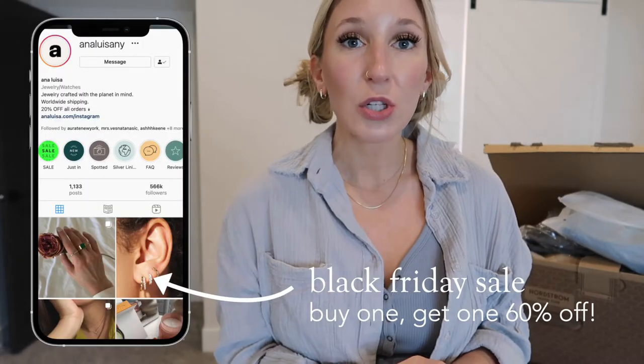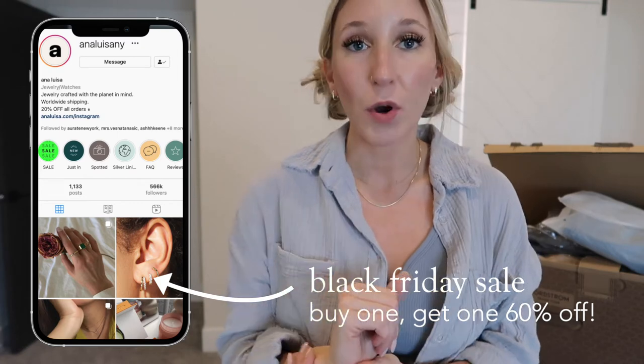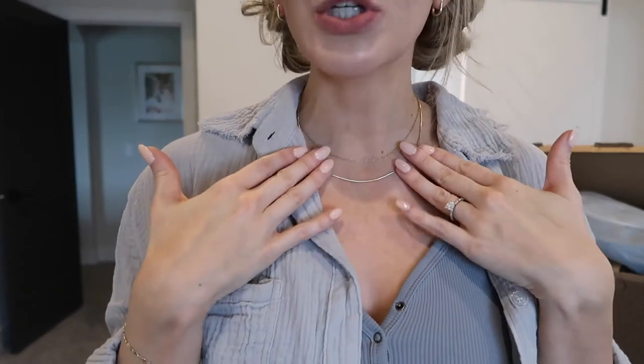Everything will be linked down below. Their jewelry starts at $39, so it's a great price point for the quality. I've worn these pieces in the shower, working out, and slept in them, and I've never had an issue — they've never turned my skin green. One of my favorite things is that they never snag on my skin, particularly the bracelets never snag on my arm hair, which can be such an irritation.